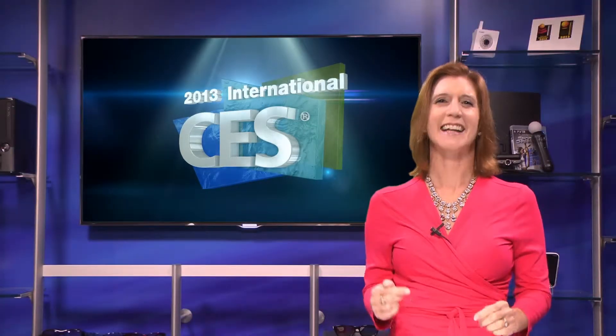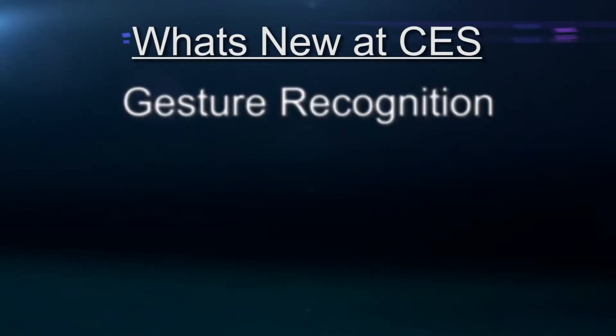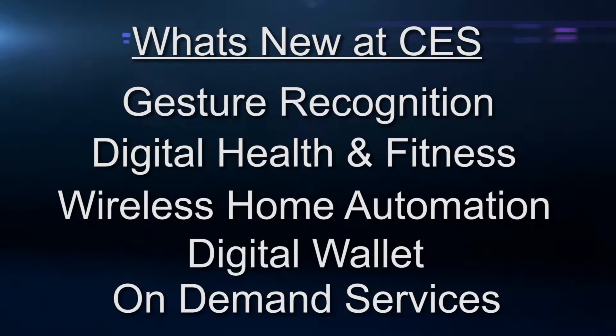If it's new and cool, it's at the 2013 CES. We're talking the latest in gesture recognition technology, digital health and fitness, wireless home automation, digital wallet, and on-demand services.